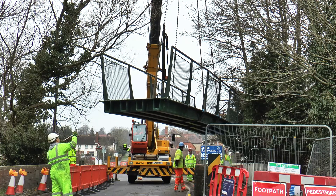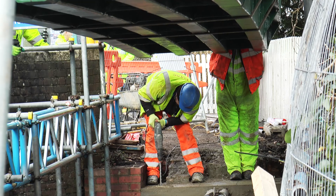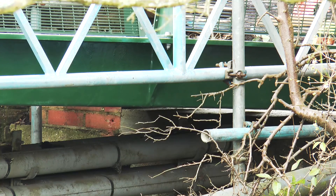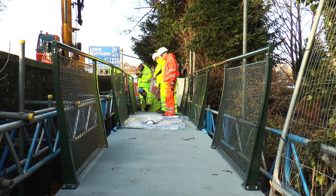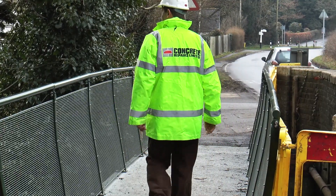East Sussex Council decided to utilise an FRP composite footbridge both for commercial and environmental reasons. Timber footbridges require regular maintenance and replacement after 15 years. This bridge has a design life of 60 years with minimal maintenance and has an aesthetic profile which complements the local environment.